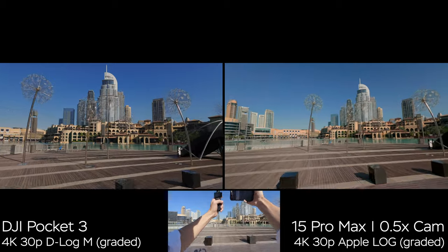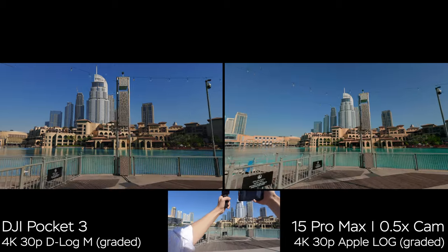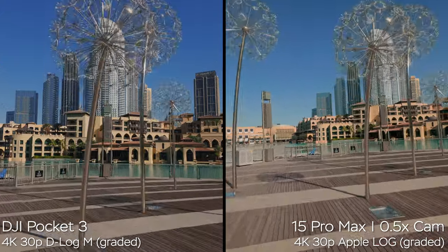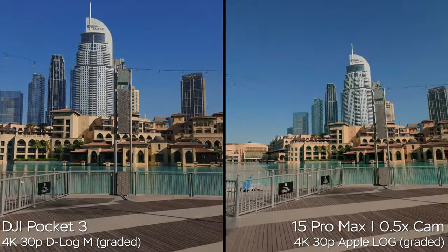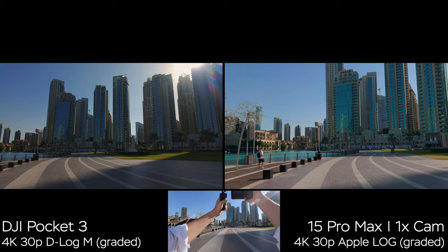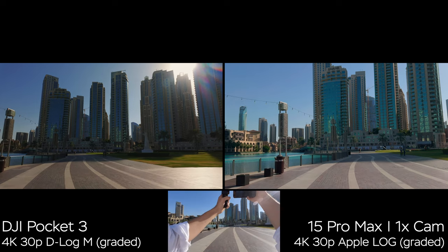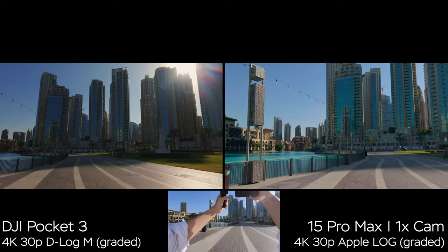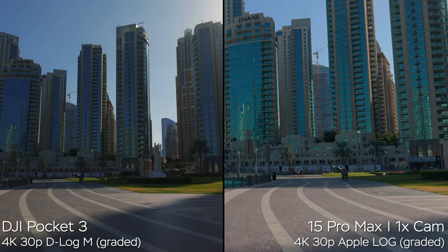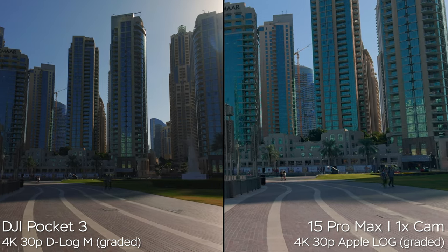On the left we have DJI, on the right we have the 0.5x camera of the iPhone, and I'm literally running. The iPhone is doing a great job, but the horizon is not being leveled properly. At 100% scale, the quality of stabilization is really not bad on the iPhone, but the horizon tilts from time to time. Moving to the 1x camera — we get the same amount of stabilization from the iPhone. It's fluid and smooth, though looking at it at 100%, the iPhone footage is a bit more shaky. If you apply just a little bit of post-stabilization, you'll get really smooth results.